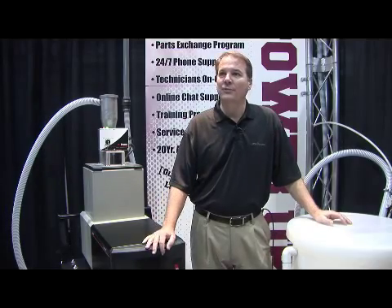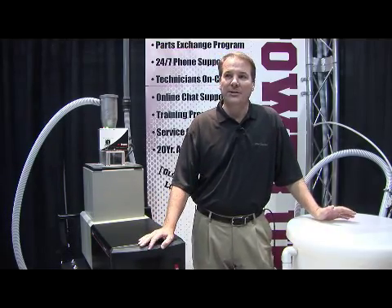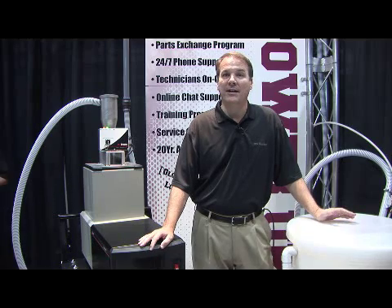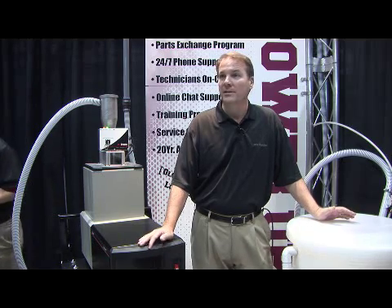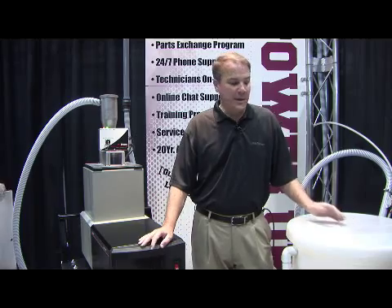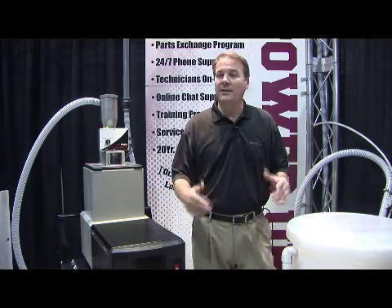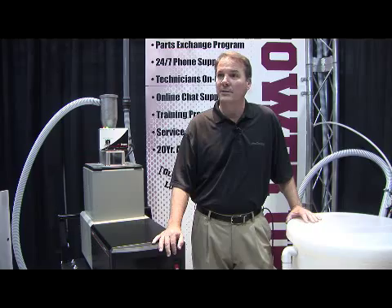Welcome to the ITW Dynatec Food for the 2010 Package Food Show. One of the products we have here today on display is what is called the Dynafil ADS-1 system. It is a delivery system that ITW Dynatec has developed. The benefit of the ADS-1 is it allows you, as a customer, to automatically fill your hotline adhesive equipment.